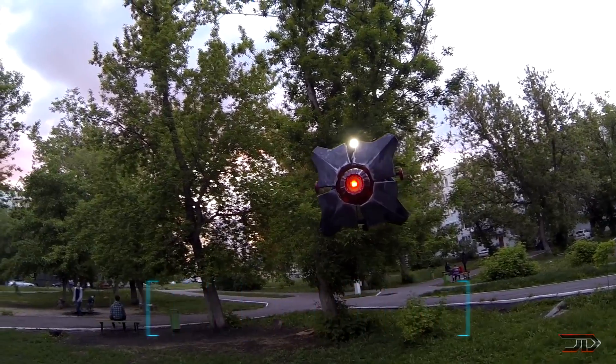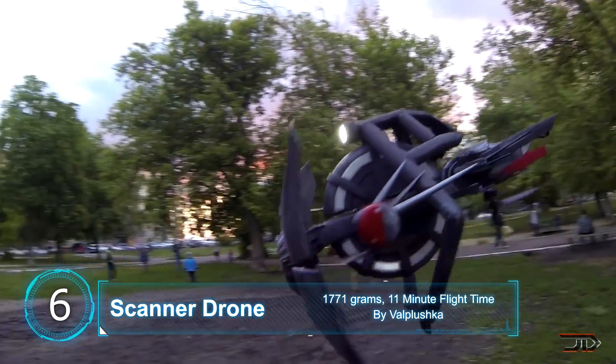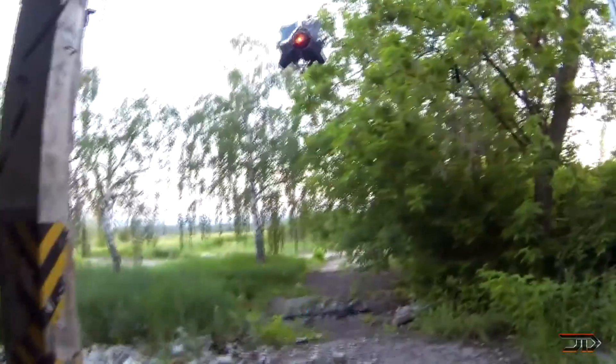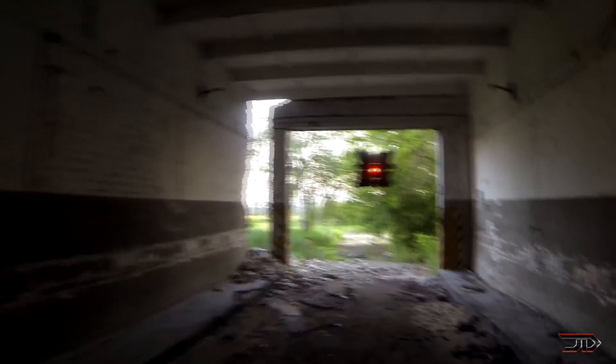At number six, the ominous Half-Life scanner drone. The real-life scanner drone was built by a talented Russian who may want to start a combine invasion, but it's one of the coolest video game-depicted drones out there. The scanner is technically a quadcopter and it can fly for around 11 minutes per charge. It's also built out of carbon fiber and has a typical DJI-style controller.